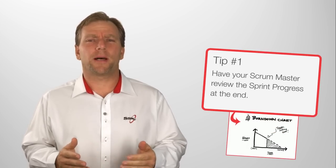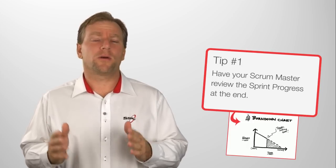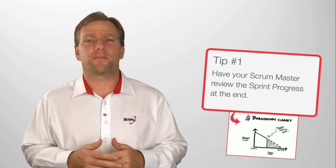Tip one: have your Scrum Master review the sprint progress at the end. Look at the burndowns and other metrics you've got.